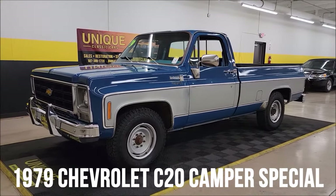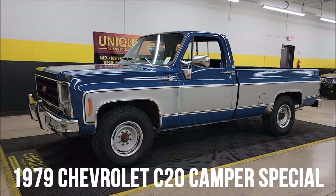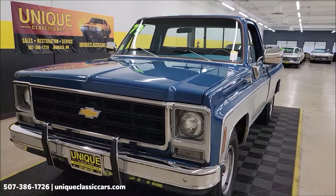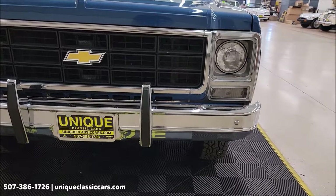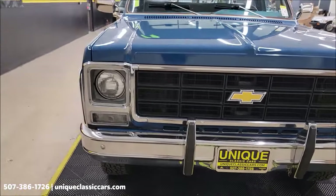1979 Chevrolet C20 Camper Special — unique especially in classics. 350 V8 power underneath the hood, 5.7 liter, four-speed manual transmission with a granny gear, power steering, power brakes.